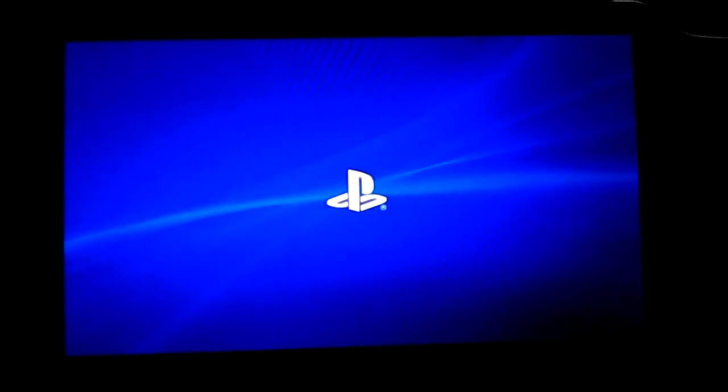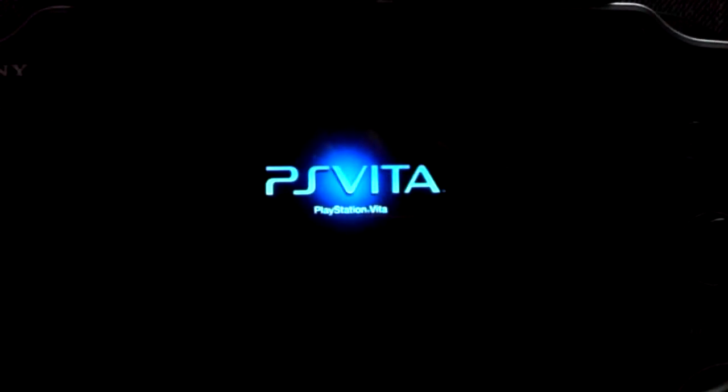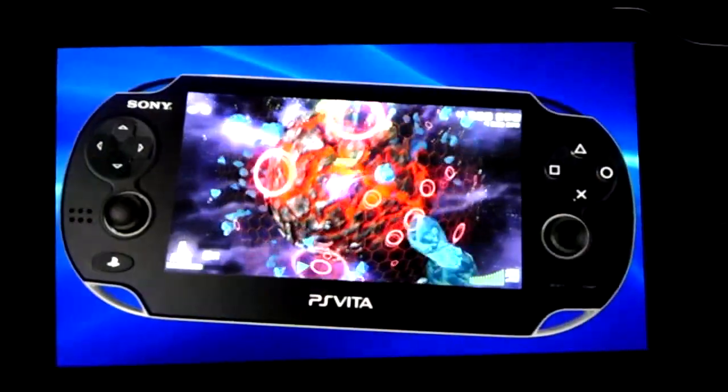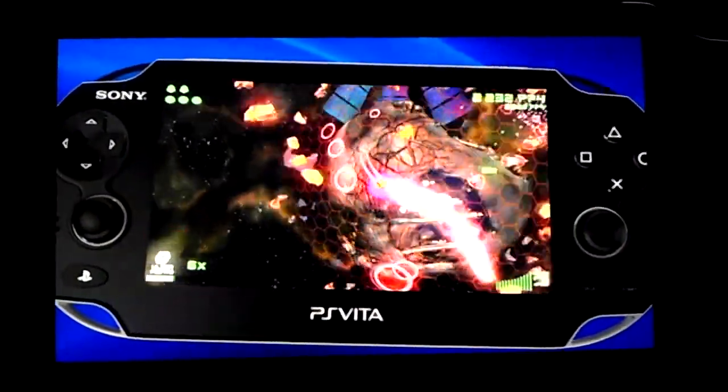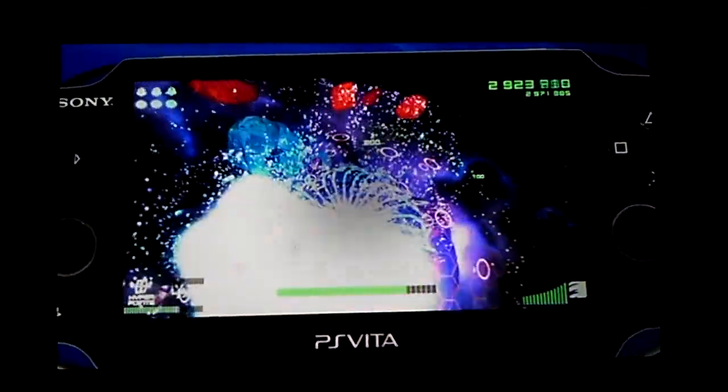Well, at least you get to see what video looks like on it. I need to play this very badly. Oh, this looks marvelous.